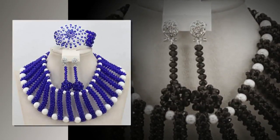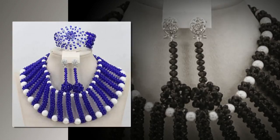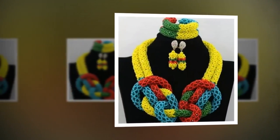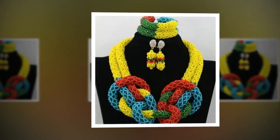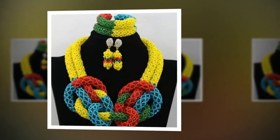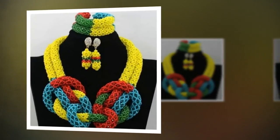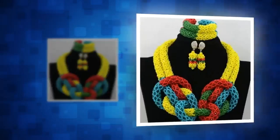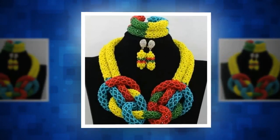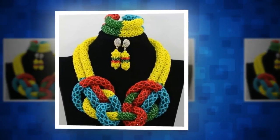Current Bead Designs in Nigeria. There is no limit to people's imagination when it comes to jewelry made out of beads. You can find numerous beading patterns for any style or occasion. We've decided to focus on some of the trendiest designs of this season, so that you can look your best at any event.